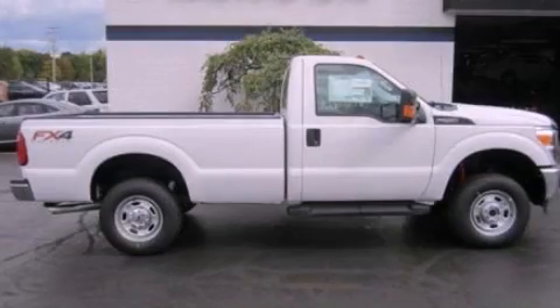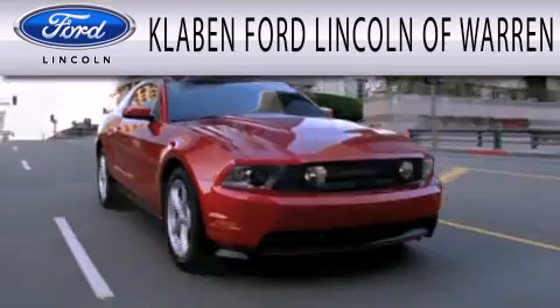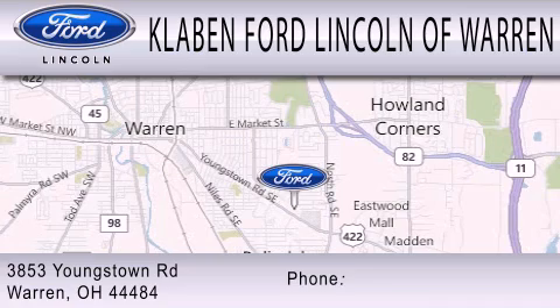We invite you to contact us today to learn more about this vehicle. Klaben Ford Lincoln of Warren is dedicated to doing everything possible to ensure the experience you have selecting your next vehicle is as pleasant as possible. We are located at 3853 Youngstown Road in Warren.